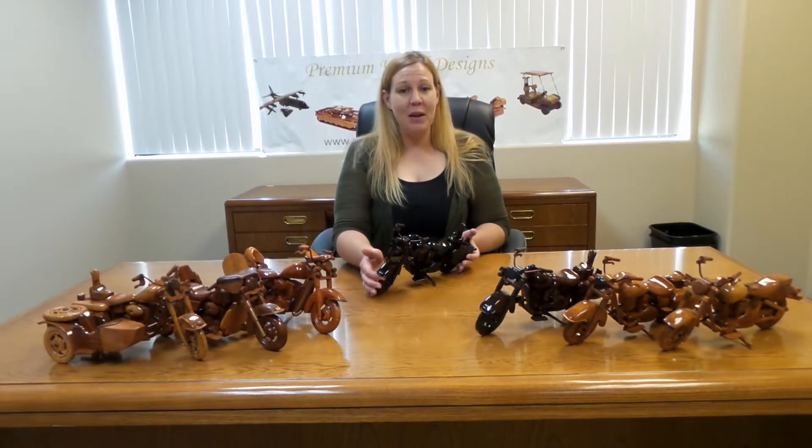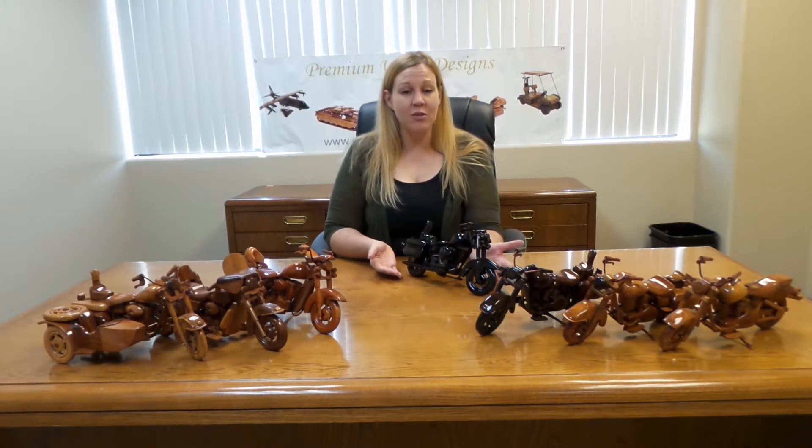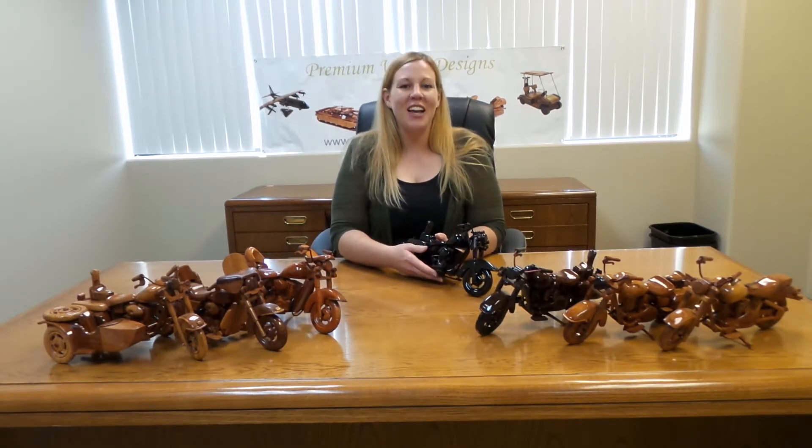Here I'm holding a Harley Black Bike that is discounted to about $74.95. It has 4 coats of lacquer to give it this beautiful shine. In front of me you can see a few of the other examples of motorcycles that we offer.